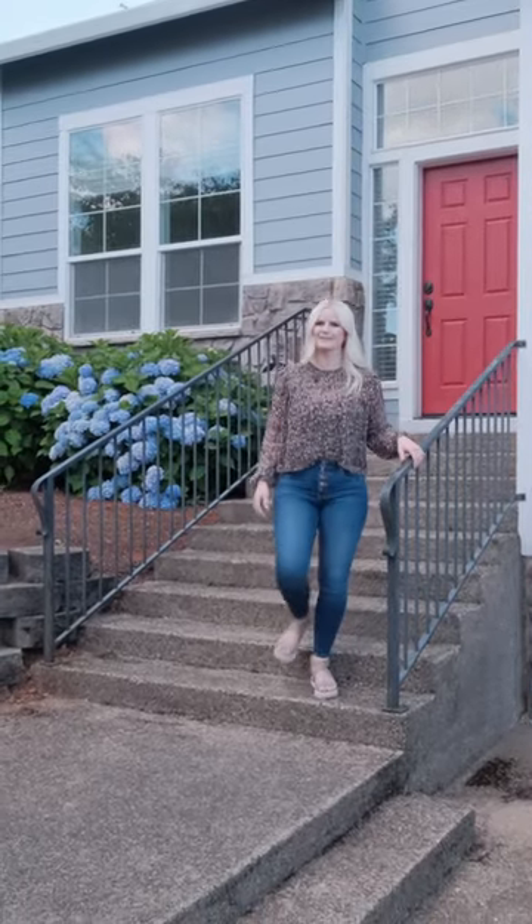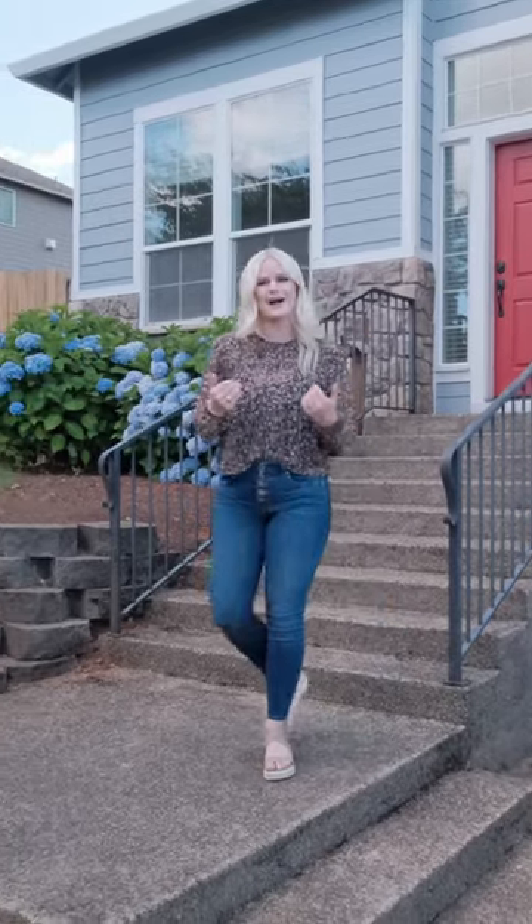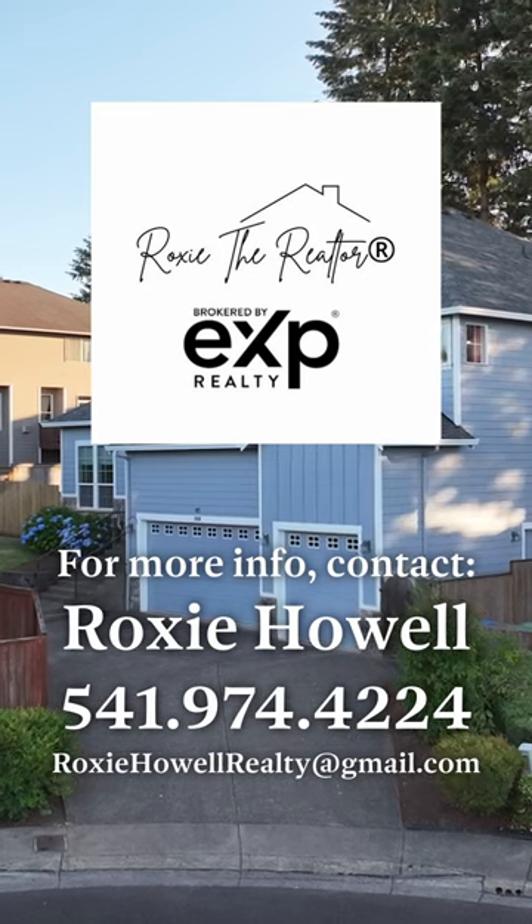Are you ready to call 2030 Belinda Court yours? If so, I'm Roxy the Realtor. Reach out — I'd love to show you around. Don't miss the opportunity to make 2030 Belinda Court your new home.